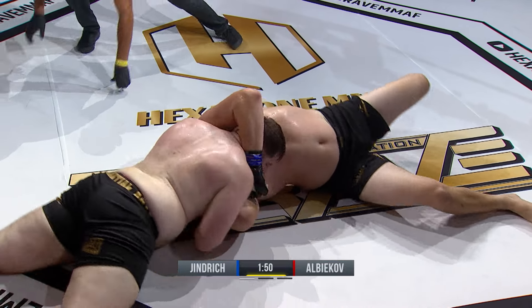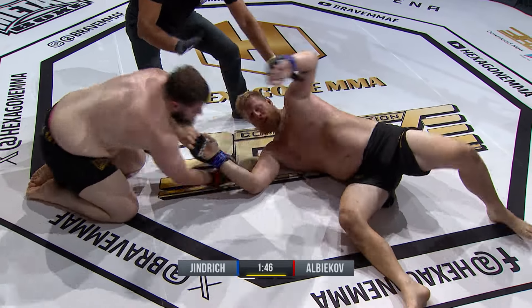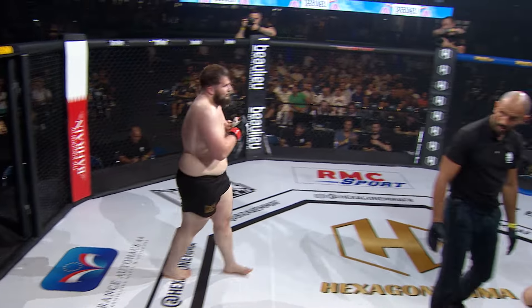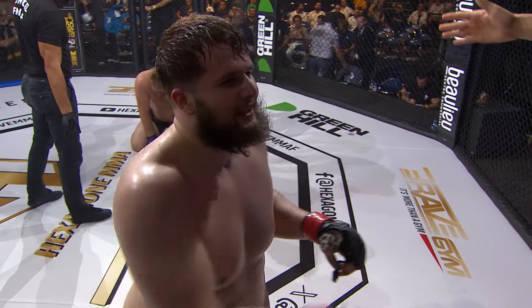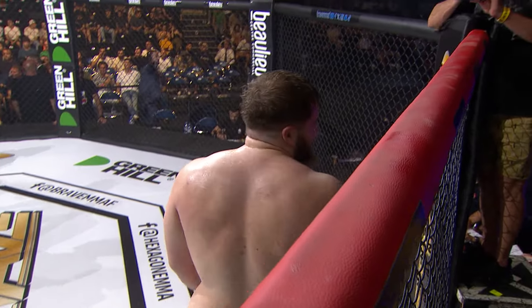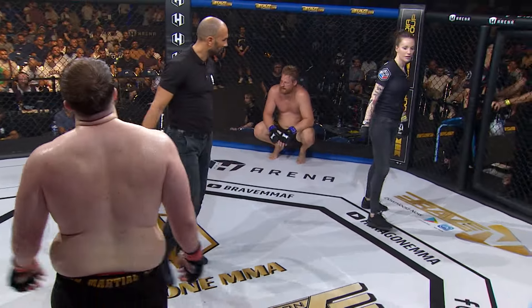That is a lot of weight — and that's it! Like that, Tamerlan tanks off another huge win. Remains perfect in his professional career: 3-0 and at 23 years of age. Sky is the limit for this young man. How about we put him in with Anthony Morel? What a fight that would be. Let's do it, fight fans.